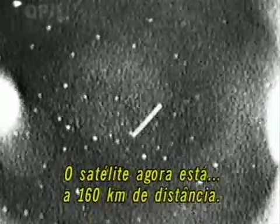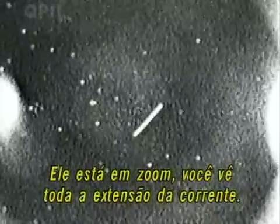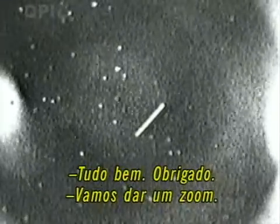Satellite now 100 nautical miles. Satellite completely unzoomed, and you see the full extent of the tether. I tried to adjust the focus, but I can't get better than that. Okay, Kaladin, thank you. I'm going to zoom in now.